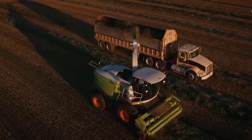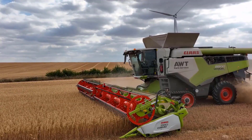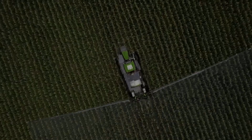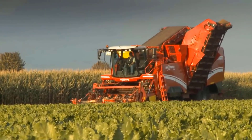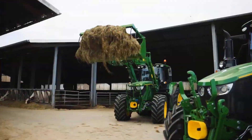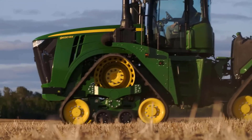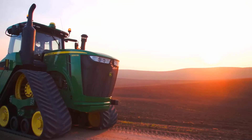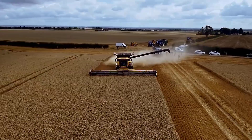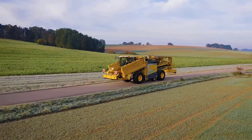In agriculture, innovation is a constant driving force, pushing the boundaries of what is possible to increase efficiency, productivity, and sustainability. Over the years, engineers and inventors have developed a range of extreme agriculture machines that have revolutionized farming practices — from massive tractors with incredible power to high-tech harvesters equipped with cutting-edge technology. Here we explore the top 10 extreme agriculture machines ever made, showcasing unique features that have transformed the farming landscape worldwide.